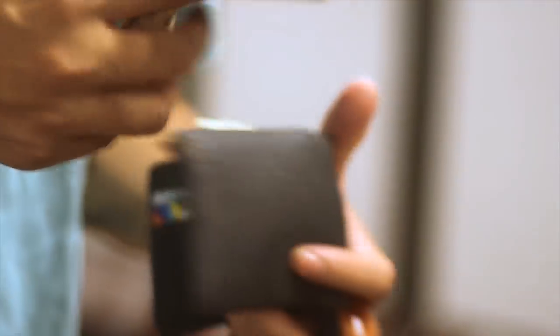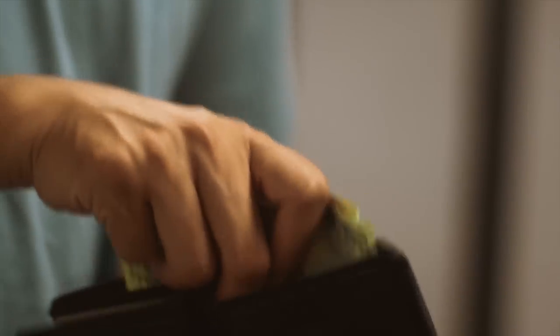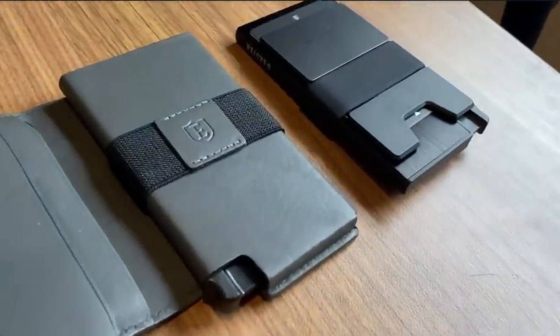Ekster is a company that was started by two Dutch college students who were sick of big and bulky bifold wallets. They wanted to reimagine what the wallet of the 21st century would look like, and the result was the world's smallest, slimmest, and smartest wallet. If James Bond carried a wallet, it would be this one.